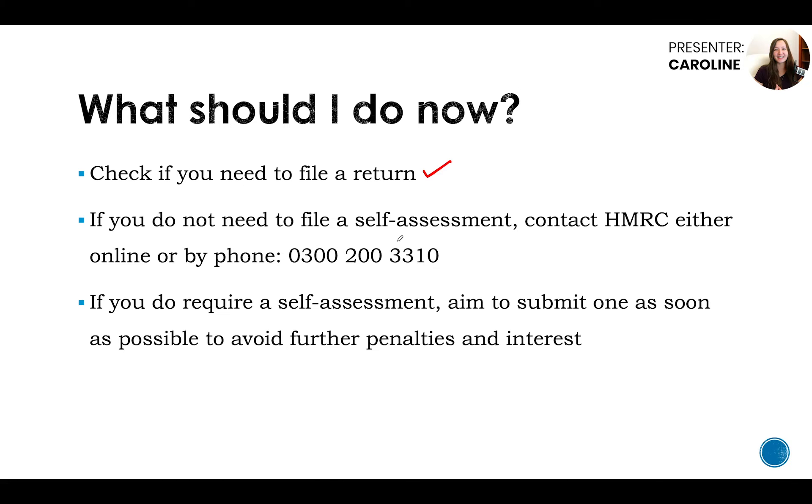So what should you do now? First, check if you need to file a return, as this will determine your next steps. If you do not need to file a self-assessment based on the HMRC check tool, contact HMRC either online or by phone. Since we're nearing the deadline, I recommend calling as it's the quickest way — you can use the self-assessment helpline number. If you do require a self-assessment, aim to submit it as soon as possible to avoid further penalties and interest charges, because you're just paying money for nothing otherwise.